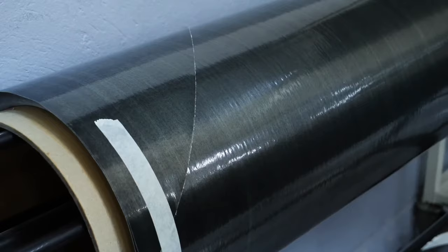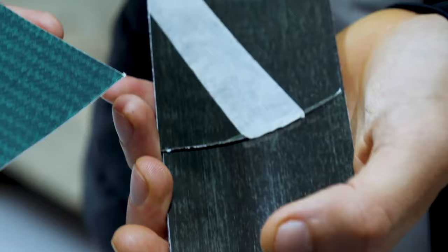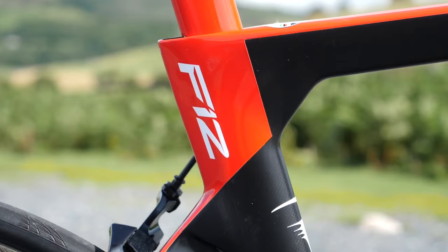We all know and love carbon fiber — well, okay, we all know it. As this century's wonder material, it's hard to avoid and it's impossible to ignore its massive potential. Everything from golf clubs, tennis rackets, Formula One cars, fighter jets, and of course my favorite bikes are all made from carbon fiber.